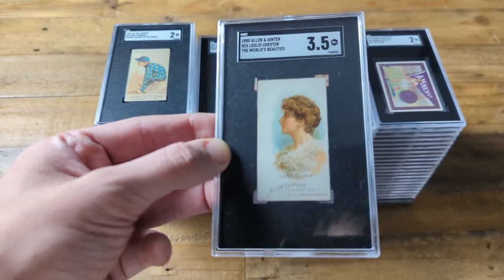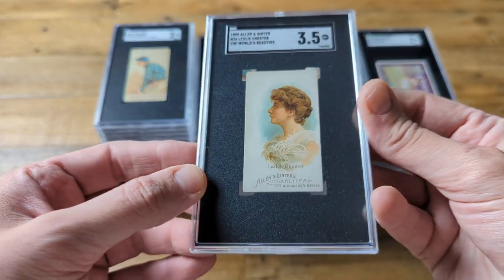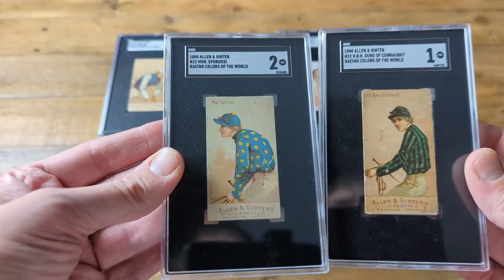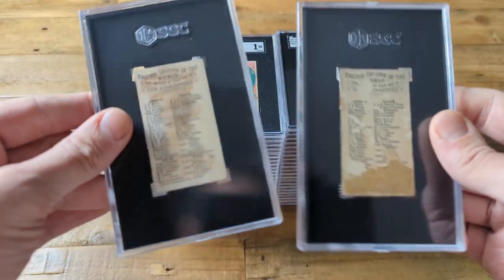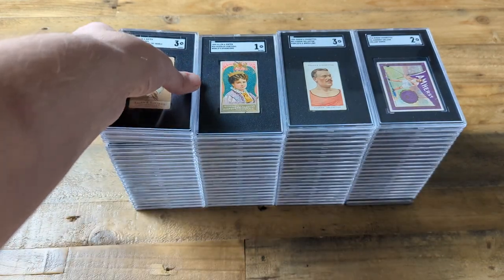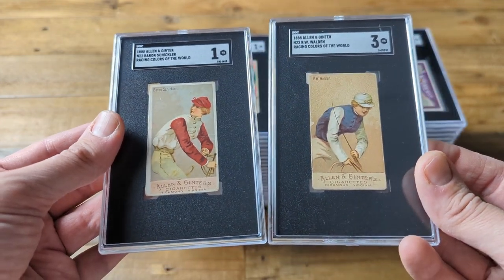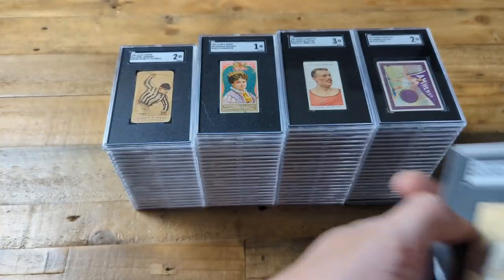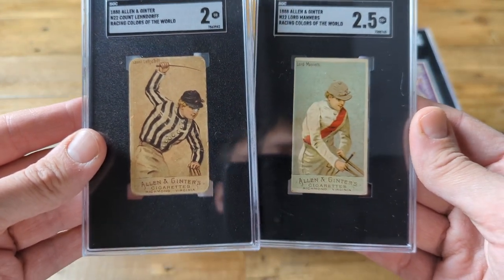We're starting off with some Allen & Ginter's from 1888. N26 World's Beauty set — this one got a nice 3.5 grade. I really like that card even if I do not know who Leslie Shuster is. All of these lords and dukes of the N22 Racing Colors — the World's set. Not nearly as big a sport as it used to be. But with Topps and Fanatics producing the Allen & Ginter set every year, a lot of people are getting drawn to these original Allen & Ginter cards. I think the color is beautiful and the different poses are neat. Very happy to have some of these slabs in my collection. I got these all as part of a lot.